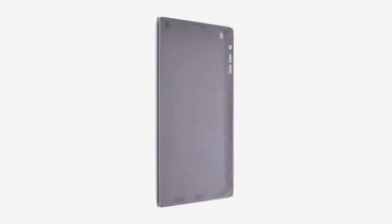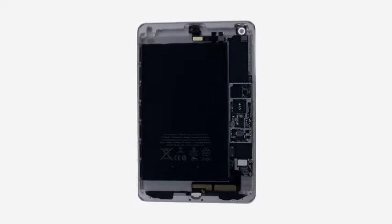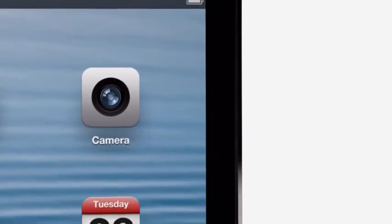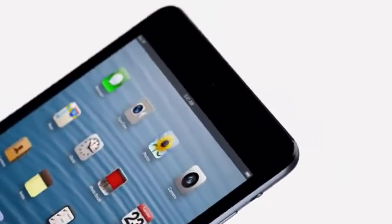We have continued to develop our unibody process. There are essentially two parts to the enclosure — the glass and the aluminium — and that junction where the two parts actually come together is incredibly important. The diamond-cut chamfer meets seamlessly with the glass, and I think it's a beautiful detail that further reduces parts and actually makes it more durable.